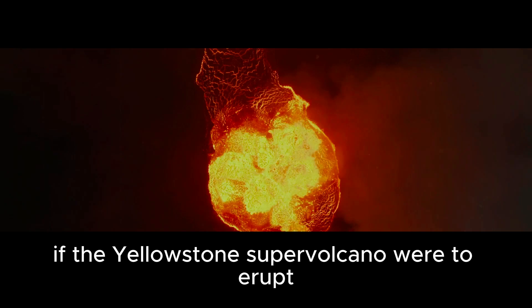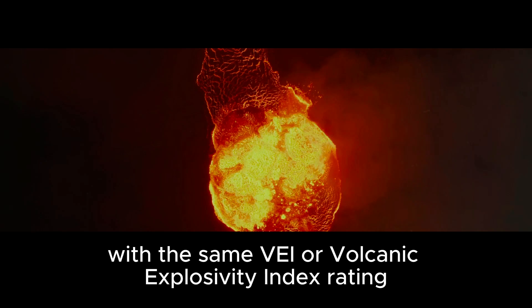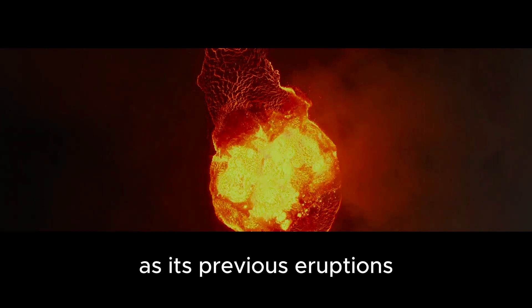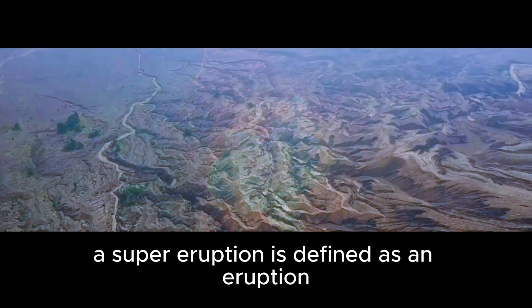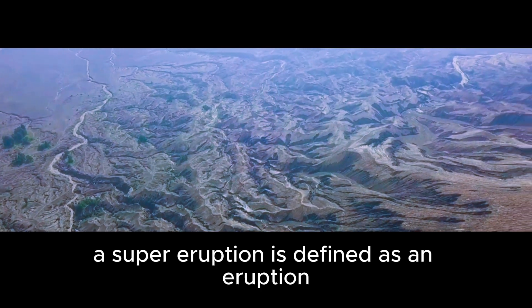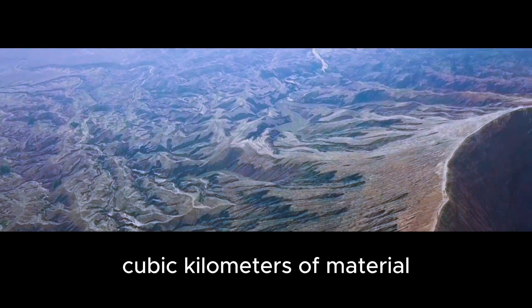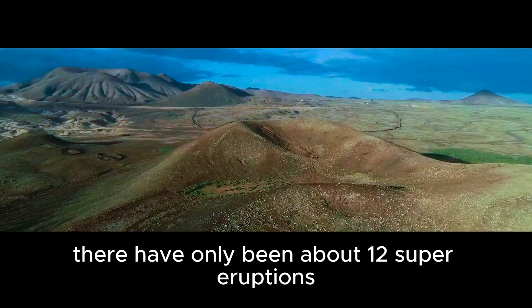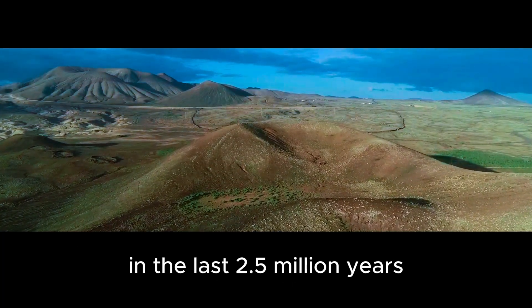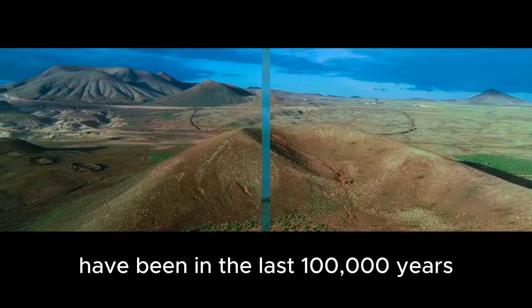In fact, if the Yellowstone supervolcano were to erupt with the same VEI, or Volcanic Explosivity Index rating, as its previous eruptions, it would be considered a supereruption. A supereruption is defined as an eruption that deposits more than 1,000 cubic kilometers of material, and it's extremely rare. There have only been about 12 supereruptions in the last 2.5 million years, and only three of them have been in the last 100,000 years.